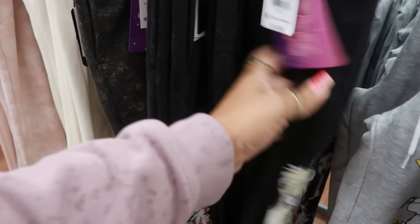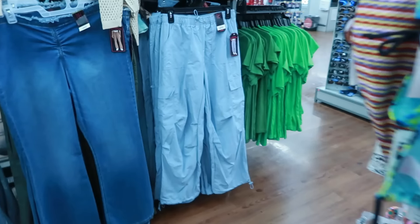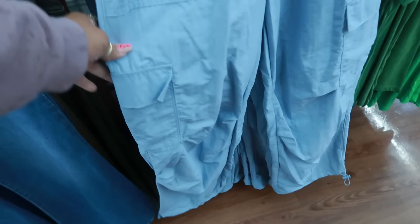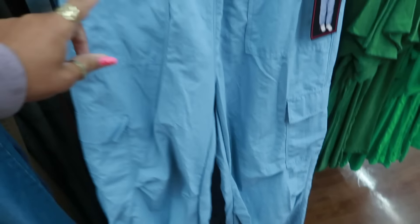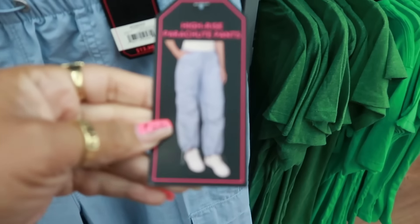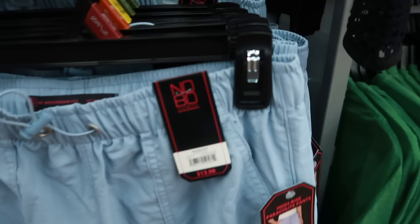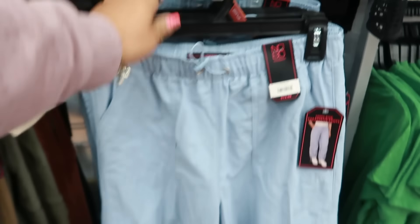Those are kind of cute — $14.98. These cargo pants, No Boundaries, $13.98, with the pockets on the hips, pockets at the top, and the bungee cord thing at the bottom. It's nice and light — that material is kind of thin. I like these. They say high rise — not bad for $14. They have a 3X back there.